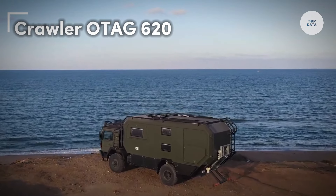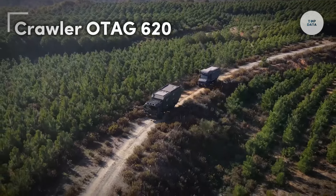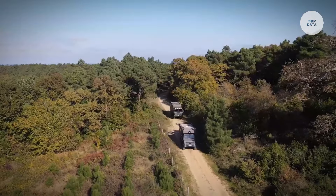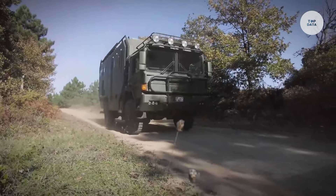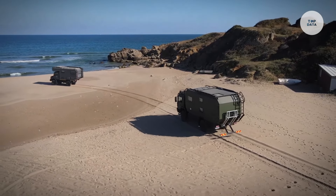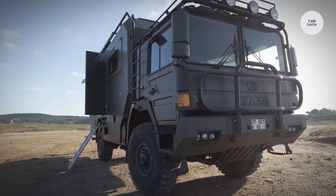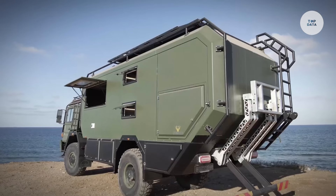The Crawler OTAG 620 is an expedition-class caravan manufactured by Crawler Caravans, designed for adventure enthusiasts seeking both comfort and durability. Constructed with a lightweight, riveted aluminum structure, it provides exceptional strength for long journeys. Its dimensions include a cabinet length of 650 centimeters, width of 250 centimeters, and height of 210 centimeters, weighing approximately 3,500 kilograms.